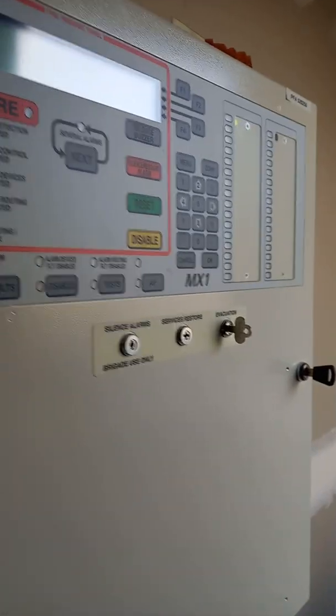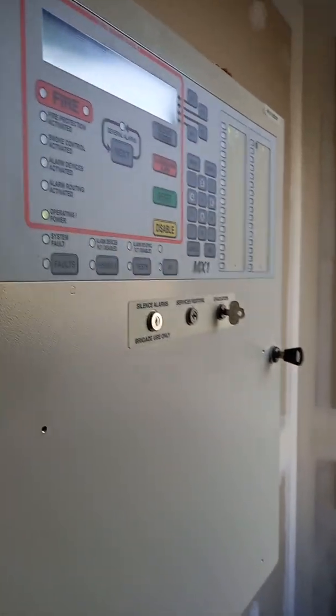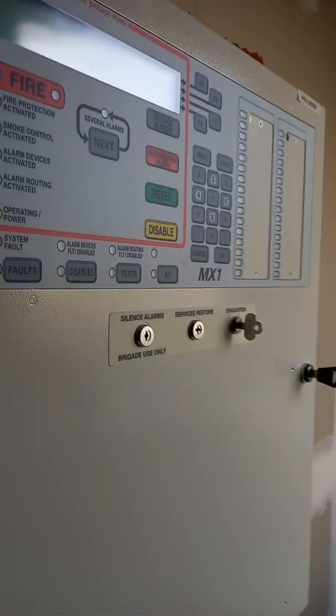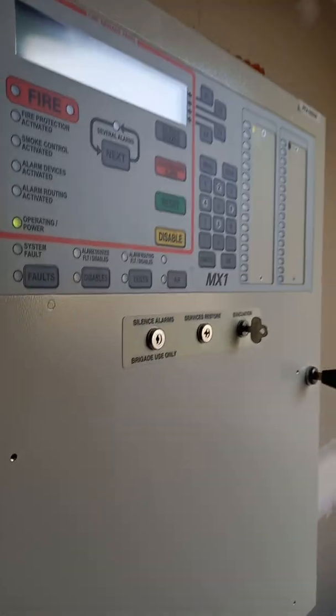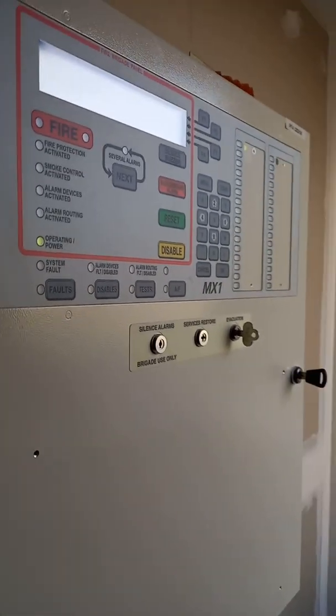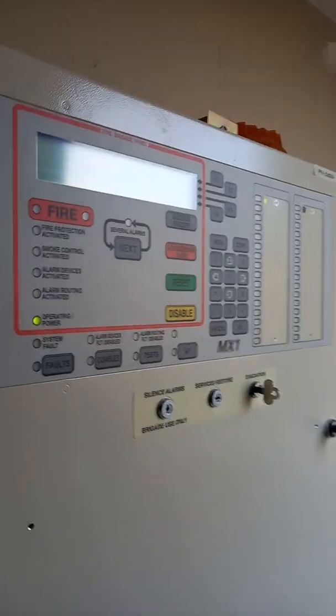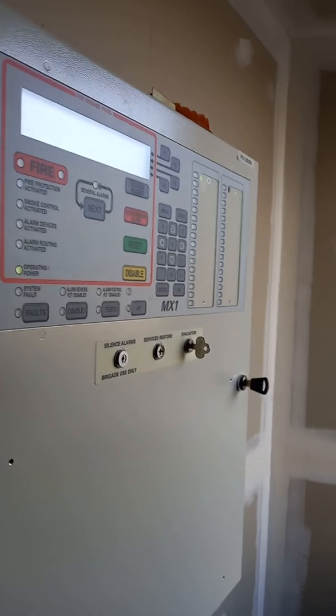G'day folks, this is the panel that I've seen being recently installed. This panel is made by a company called Johnson Controls — it's called the Vigilant MX-1, and it's an intelligent advanced addressable fire panel.